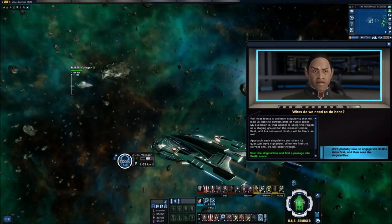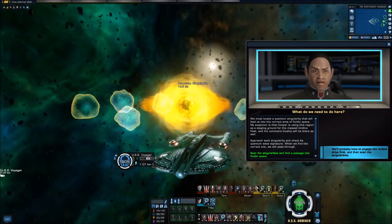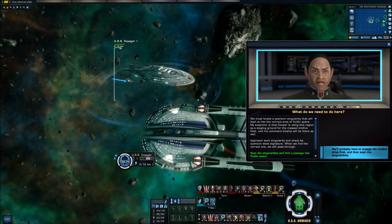We must locate a quantum singularity that will lead us into the correct area of fluidic space. My suspicion is that Cooper is using this region as a staging ground for the massed Undine fleet, and his commander bioship will be there as well. We approach each singularity and check its quantum wave signature. When we find the correct one, we will pass through.